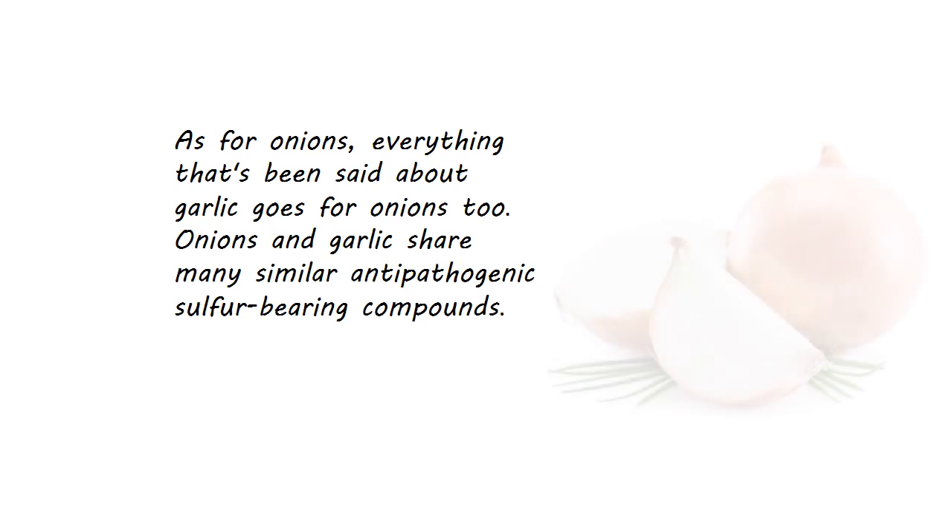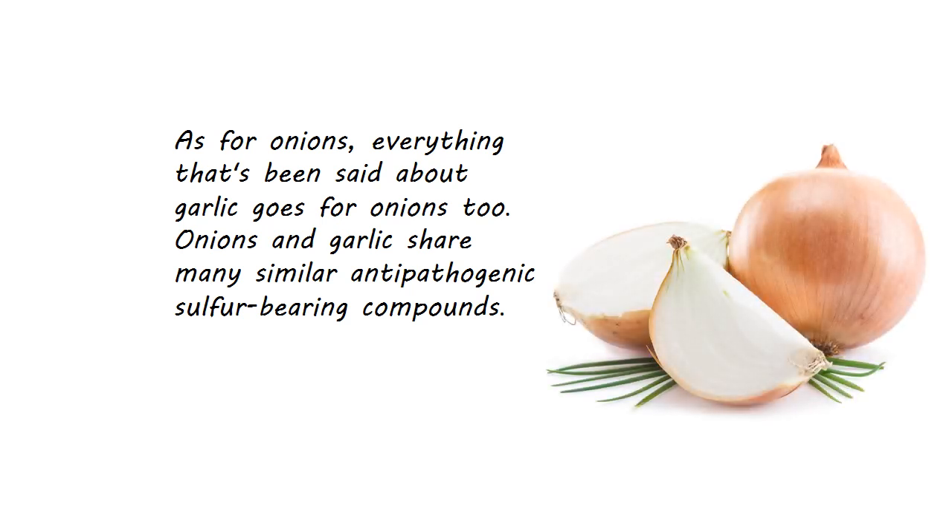As for onions, everything that's been said about garlic goes for onions too. Onions and garlic share many similar antipathogenic sulfur-bearing compounds.